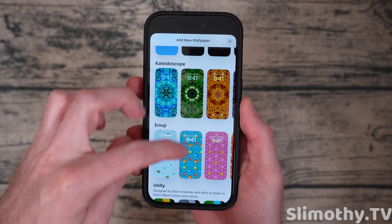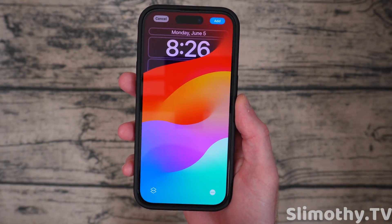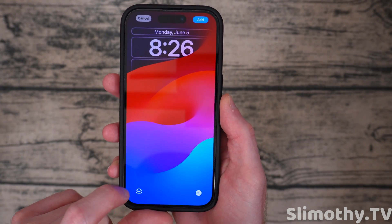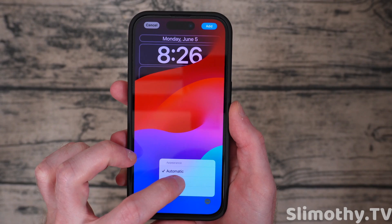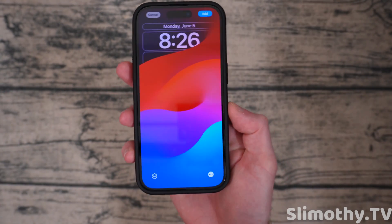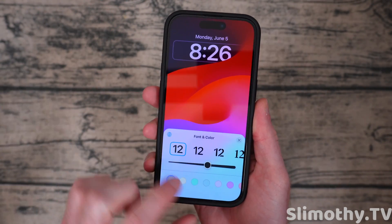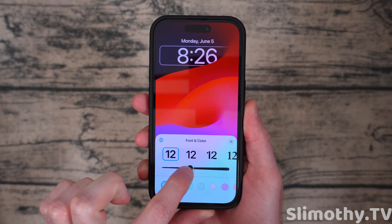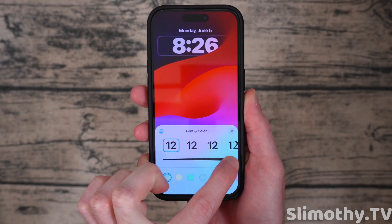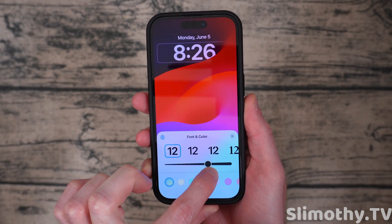There are a bunch of new wallpapers to choose from in iOS 17. If you scroll down and click on one of these collections, there's actually a light and dark mode now so you can choose between which one you want on your phone. This is brand new — it wasn't on the other versions. Also, you can now change the font width very easily. You don't have to choose from predefined ones — you can make it super fat or super skinny, or somewhere in between.